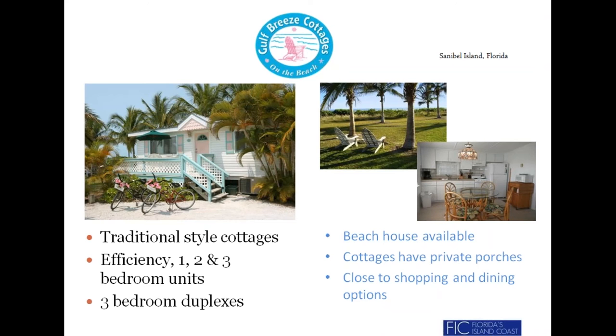On the other end of the spectrum, we go from large resorts to small beach cottages. This Gulf Beach Cottage is located on Sanibel Island — just to show the diversity of accommodations, from beautiful resorts to a charming beach cottage. Peace and tranquility are yours. Tucked away at the end of a private lane, Gulf Breezes one-, two-, and three-bedroom beachfront cottages await.